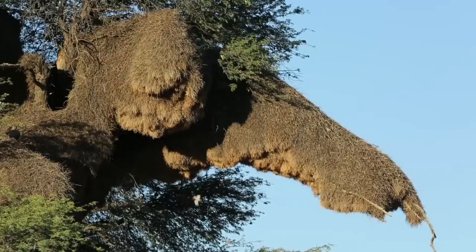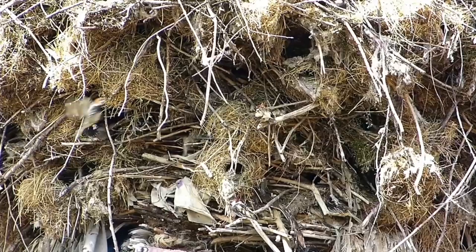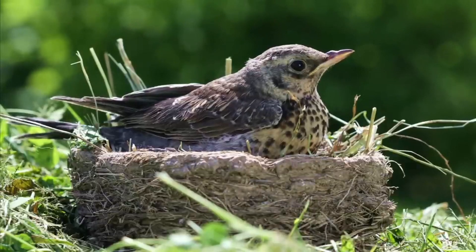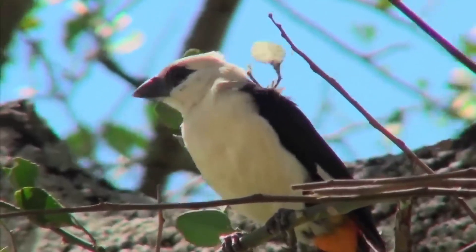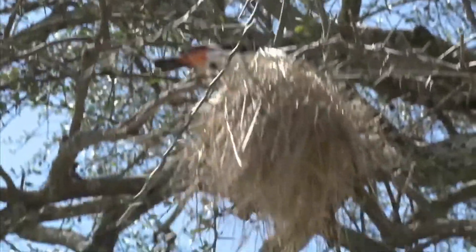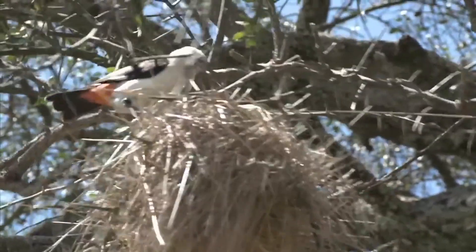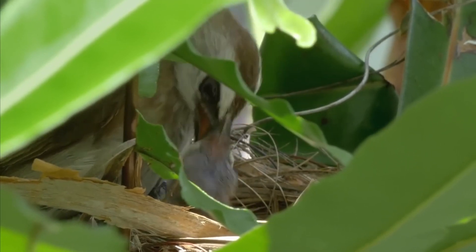In South Africa's Tswalu Kalahari Reserve, paper wasps cleverly build their own nests beneath the sociable weavers' chambers. Other birds like the acacia-pied barbet, ashy tit, and red-headed finch enjoy rent-free lodging. Even mammals get in on the action — baboons and slender mongooses use the nests as lookout points, while leopards and cheetahs find them ideal for shelter. These massive thatched structures can endure for years, providing a home for over a hundred breeding pairs across generations.